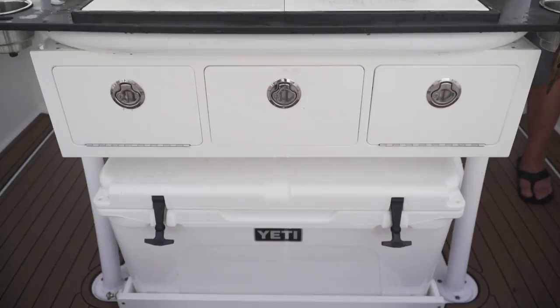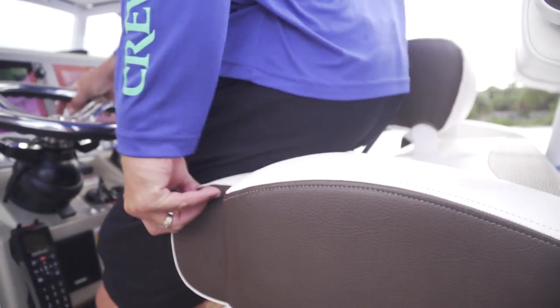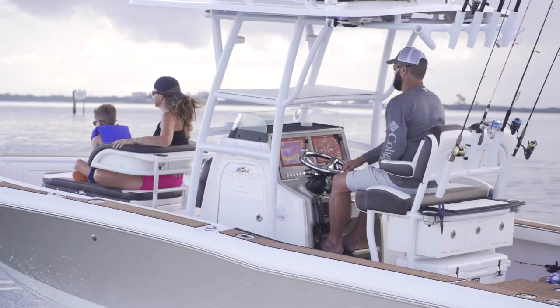You've got a nice cooler on the bottom under a sliding track, rod holders across the back. But these seats, this upholstery — super plush, very comfortable to drive from.